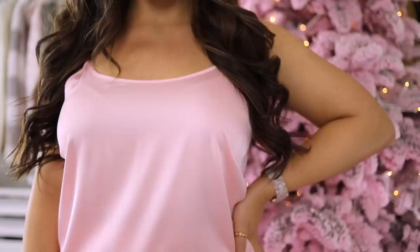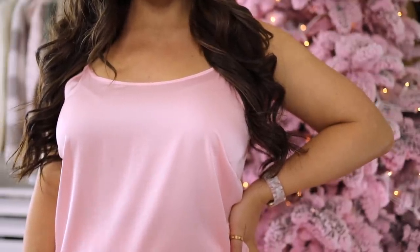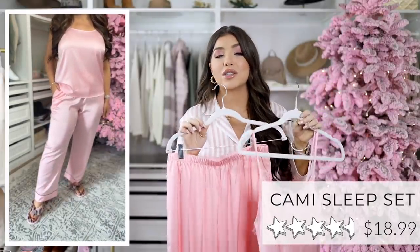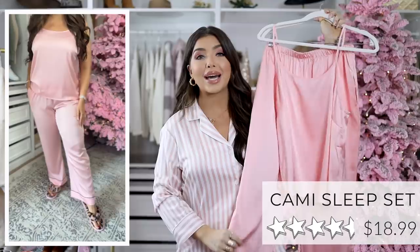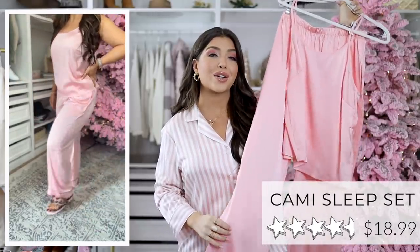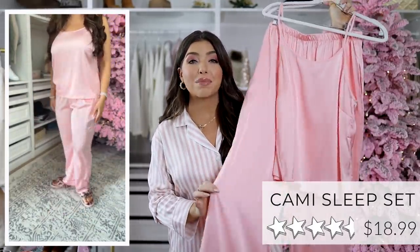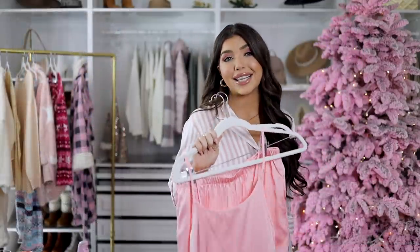A great option for those of us who don't necessarily like to sleep with sleeves is this light pink two-piece pajama set that feels like satin. I did size up to a large — I do think they run a little bit small — and the sizing is extra small through 2X with both pieces under $30. I think this color would be so adorable for a bachelorette or a wedding party, but they do have other solids including a black that I will probably have to get too.